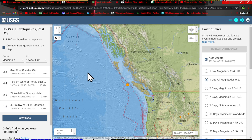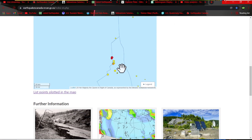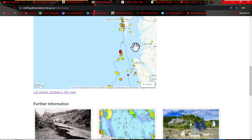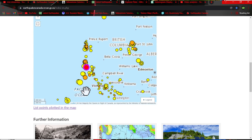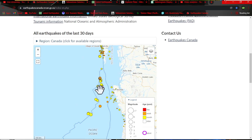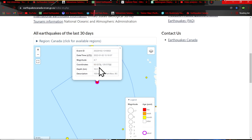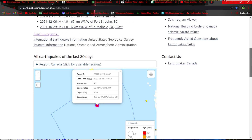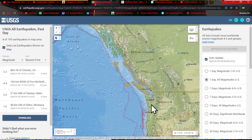Looking at the USGS map here it shows a 4.4 earthquake within this region. I was checking out Earthquakes Canada and they have it set as a little bit larger on the magnitude. They have this listed as a 4.7 earthquake at 10 kilometer depth — a little bit larger than what USGS has it, but still some activity kicking up here in this region just west of the Cascadia subduction zone.